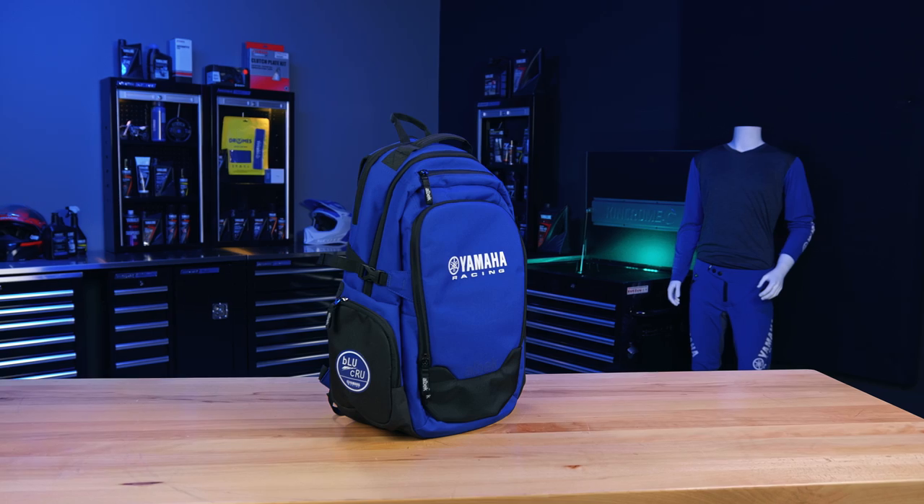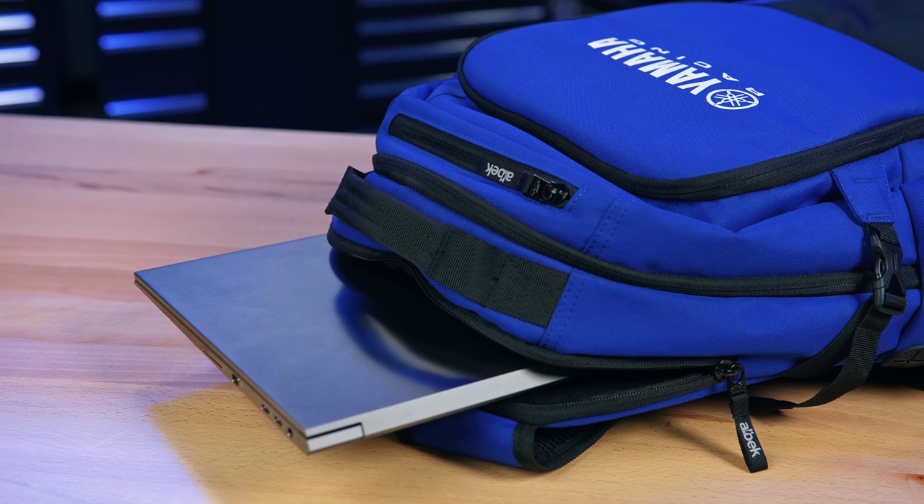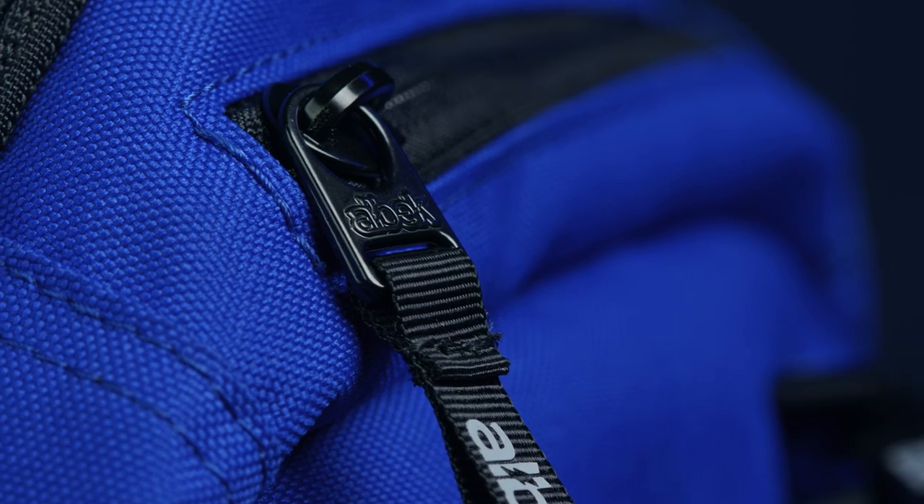The Yamaha Racing Dudley backpack combines the practicality of a backpack with the storage capability of a carry-on size travel bag. Weighing in at just over 1000 grams ready to pack, the Dudley features a capacity of 39 litres, an array of pockets and storage compartments, and is constructed from a mix of 600D Del Cordura and 1680 ballistic materials.